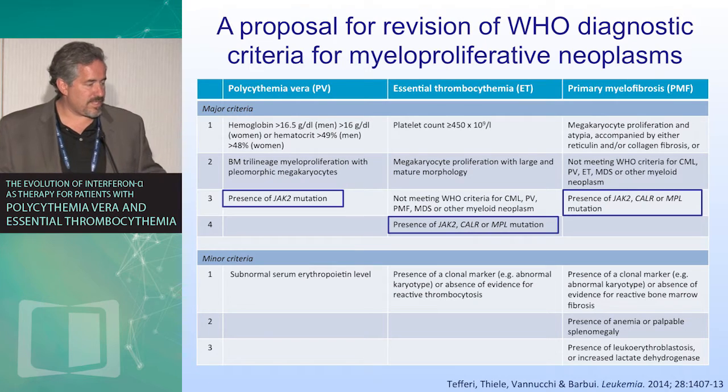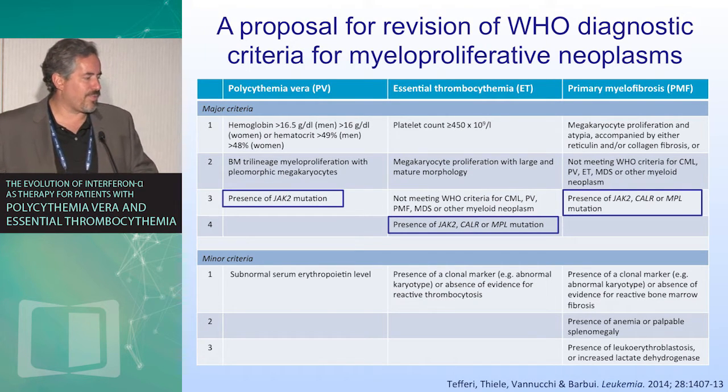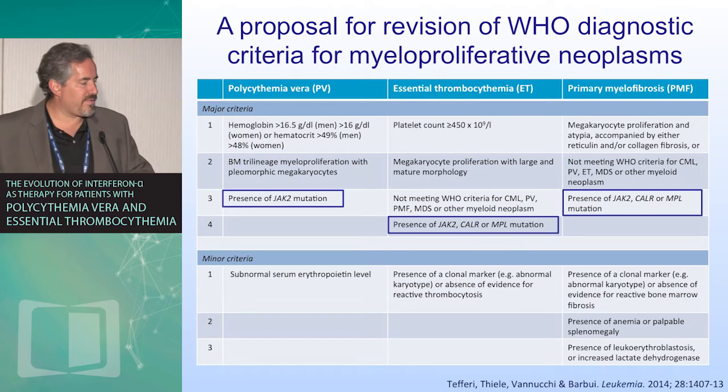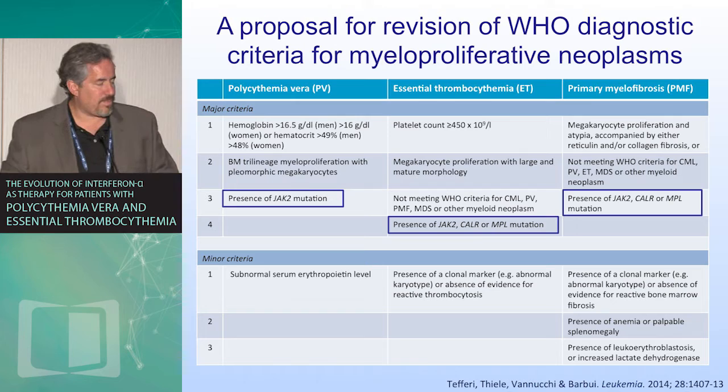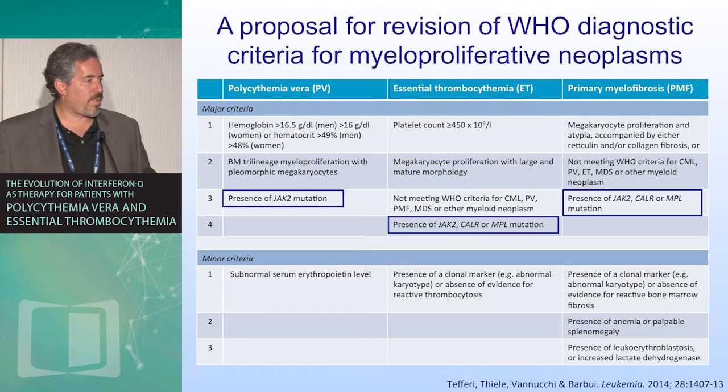To address this, there is a proposed revision that likely will go through with polycythemia vera, reducing the degree of erythrocytosis necessary to 16.5 in men — where this individual would then meet this criteria — bone marrow changes, as well as the presence of a JAK2 mutation, with minor criteria being a subnormal serum erythropoietin level. So these will be more sensitive, perhaps slightly increasing the risk of a false positive, although with all of these features, the rate of false positivity would likely be quite low.